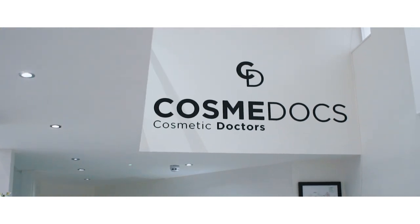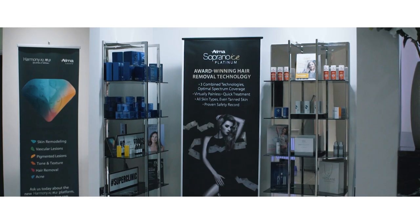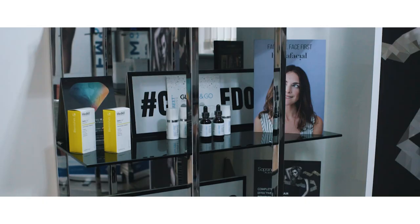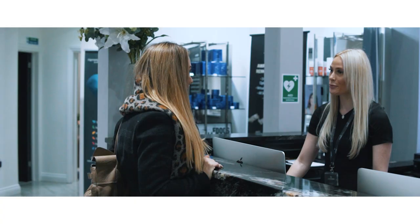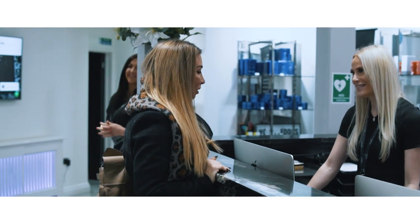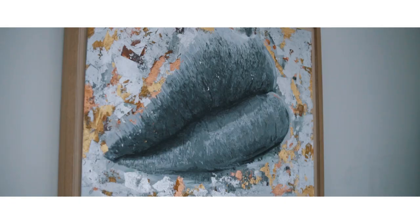Derby is a unique city in the heart of the UK with a strong industrial and manufacturing heritage, set in a beautiful surrounding landscape. We wanted to bring the prestige of the London Harley Street Clinic to Derby. That is when Cosmodocs Midlands was born.